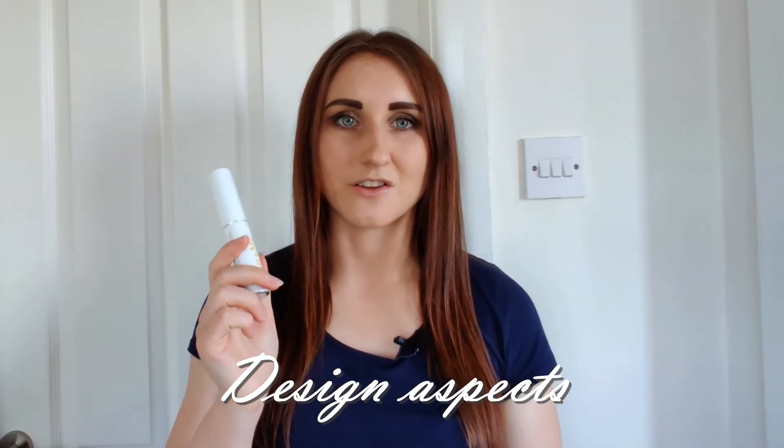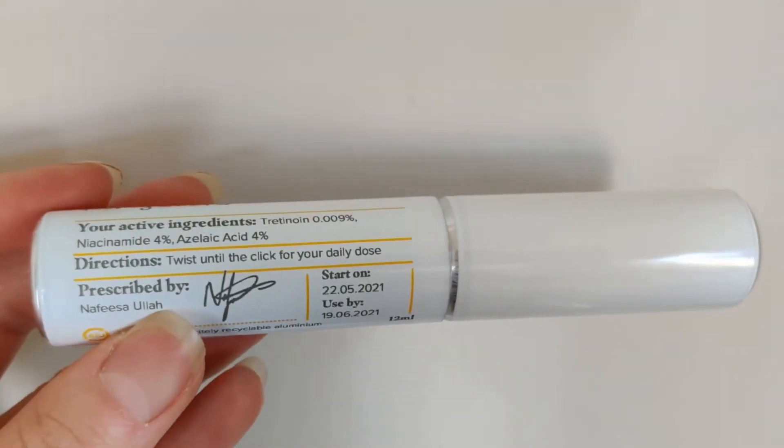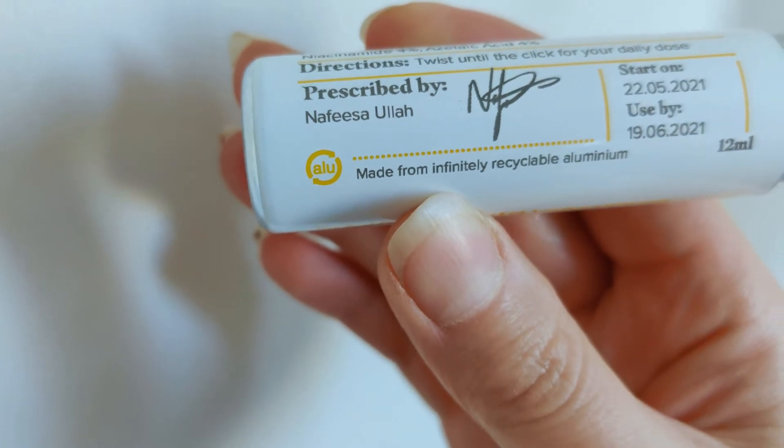I got rid of the dry patches on my skin and it felt a lot sturdier and a lot smoother. I do like the simplicity of it — it doesn't take a lot of space and you've got exactly as much as you need because it is dosed. On the container you've also got a signature and a name of who it was produced by, and the dates when to use it by. My first one was from the 22nd of the month and I had to use it by the 19th of the next month — about 30 days in total. It's great that it's fully recyclable as well.